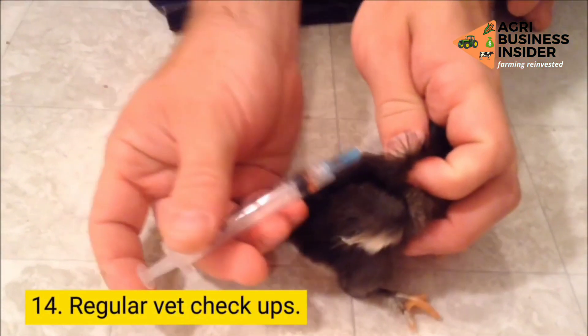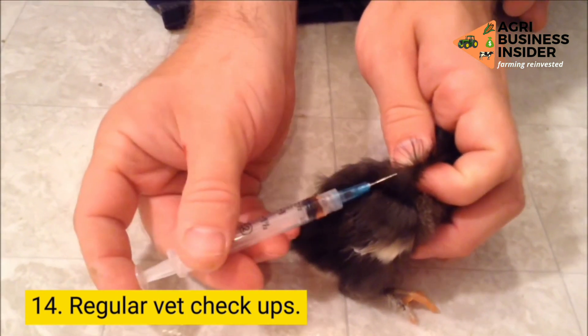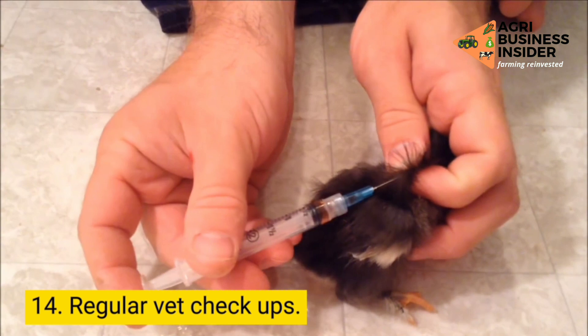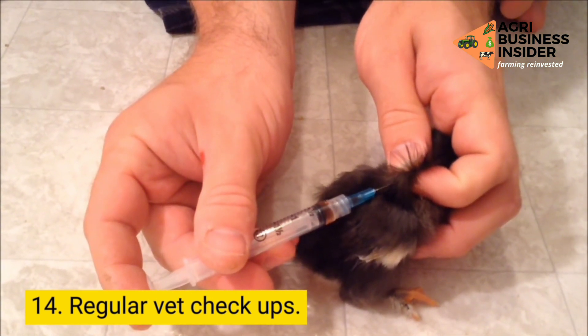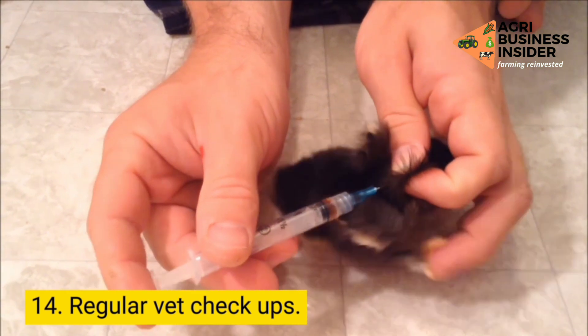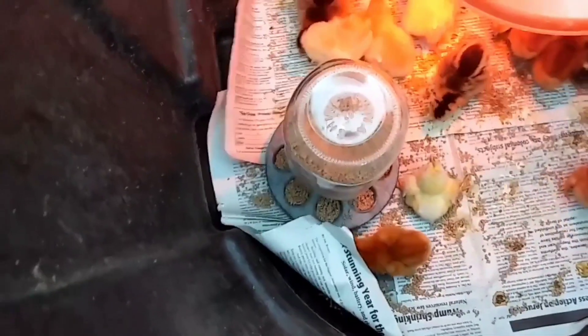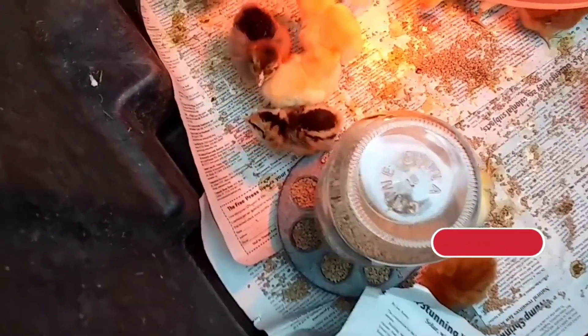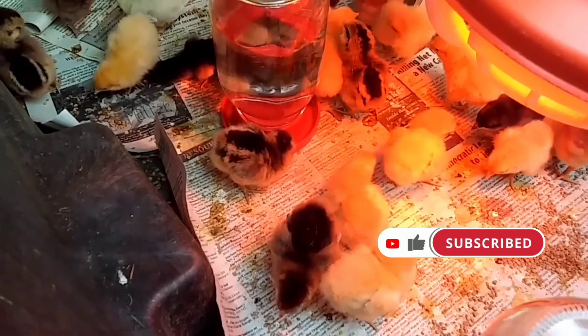Step 14: Have a vet regularly check your flock to ensure there are no symptoms of contagious diseases. Remove recovered birds from the flock, as recovered birds are a reservoir of infection. This way, you can keep your other birds safe and healthy. I hope now you have learned ways in which you can prevent your chicks from dying, and this will ensure you become a successful poultry farmer.